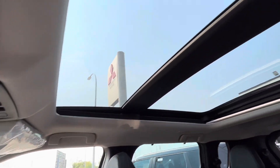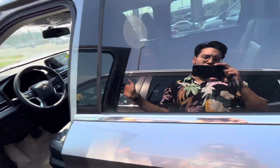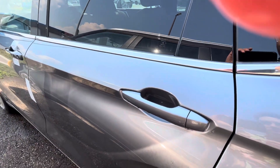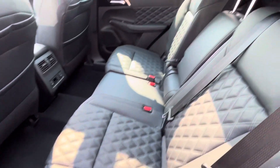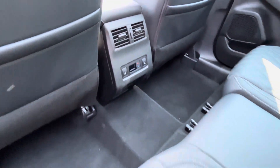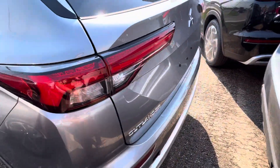Up top you get a panoramic sunroof, which is really nice for road trips to the mountains and just in general. Moving to the back, you've got tinted privacy glass. You can unlock the doors from here, and as you can see, the leather with the diamond stitching pattern continues here in the back as well.